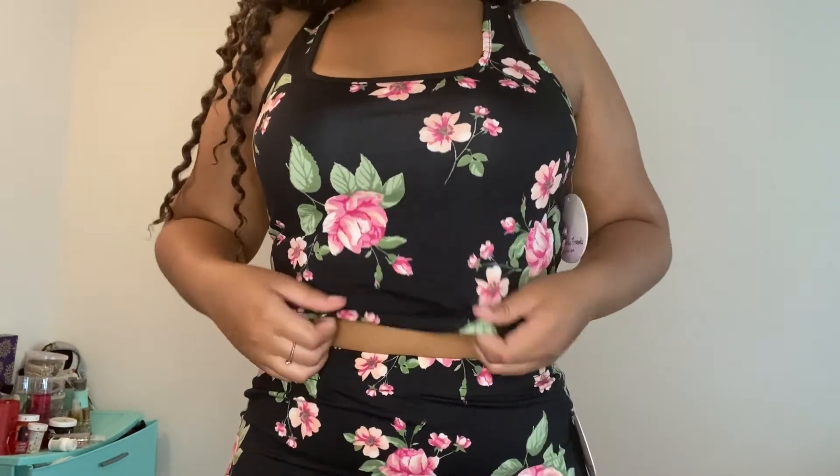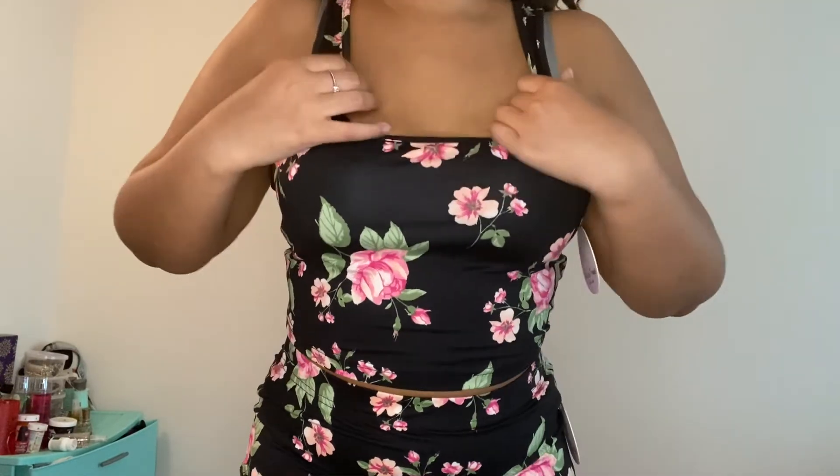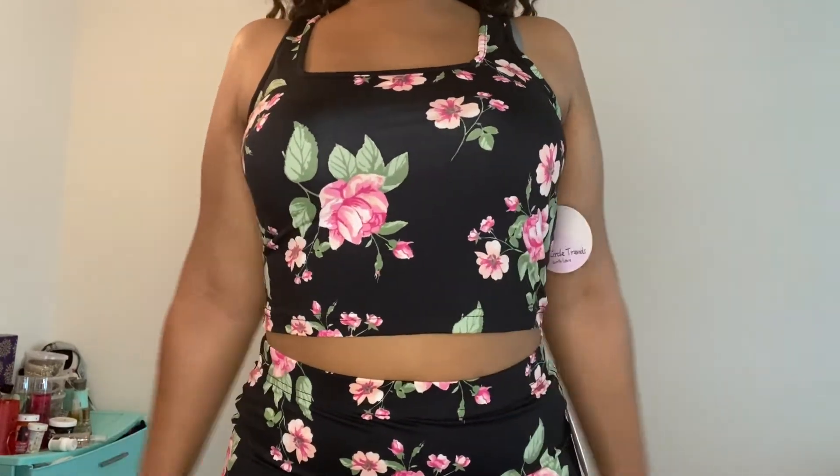Next item — I did leave the tags on because I wasn't sure if I'd have to return them, so don't come for me. This is called the Minding My Own Midi Skirt Set in the black-pink version, size large. It's a two-piece set. In one of my previous Fashion Nova hauls I have something similar but all plain black — I got this one because it has flowers, which I thought would be cute, like a spring/summer situation. Very soft, very nice material. The skirt fits amazing, the top fits amazing.